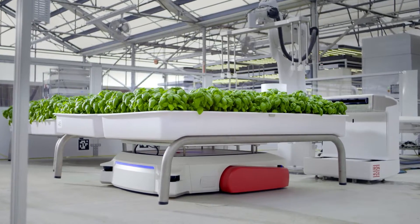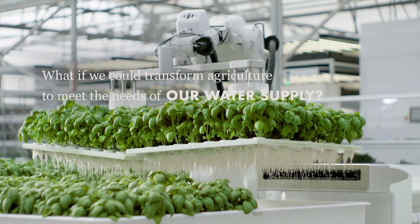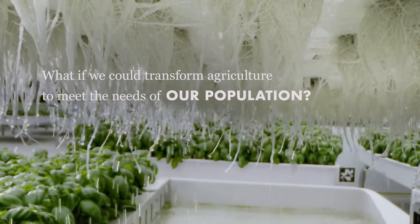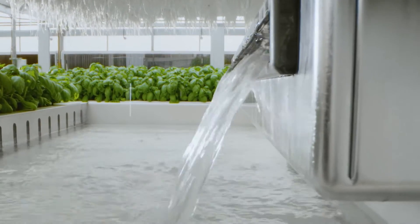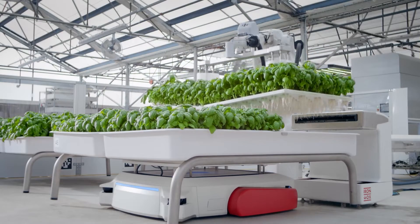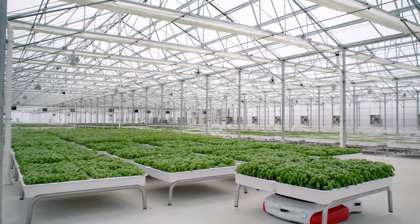The hauling, planting, and transplanting tasks are all handled by robots, and it is much simpler to position these farms adjacent to shops, markets, and other outlets. Since roughly 40% of fruits and vegetables spoil before they are consumed, this proximity is a huge advantage.